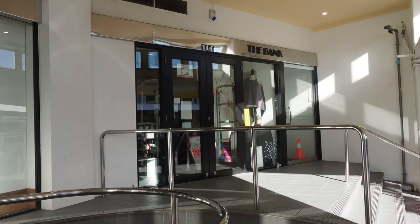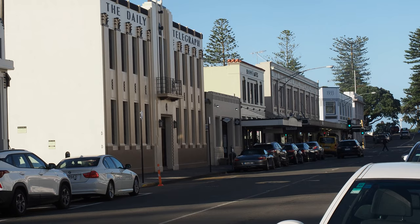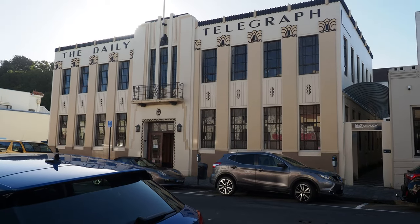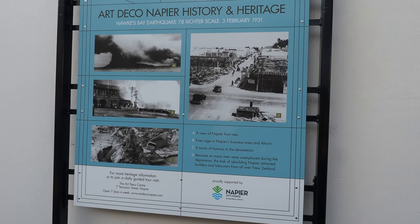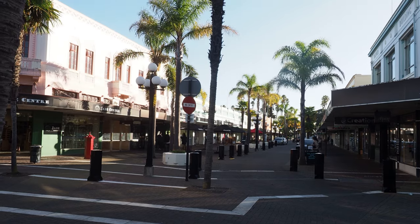Napier is known for its Art Deco architecture. Napier was completely destroyed by a massive earthquake in 1931 and rebuilt in the Art Deco style. Come on a street tour with us.